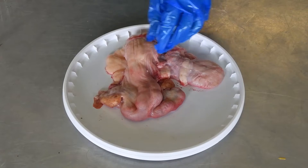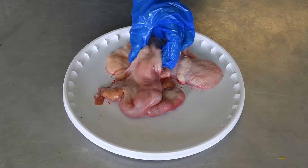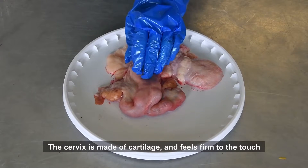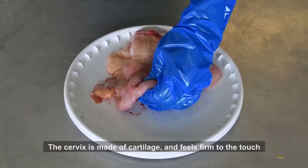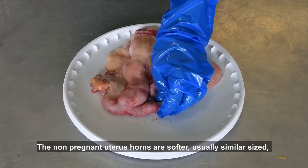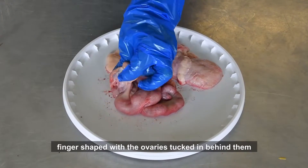Students need to identify by visualization and then by feeling the main structures. The cervix is made of cartilage and feels firm to the touch — it is always the first structure to identify. The non-pregnant uterine horns are softer, usually similar-sized, finger-shaped, with the ovaries tucked in behind them.